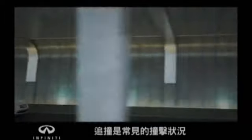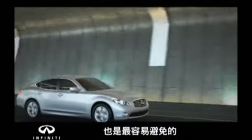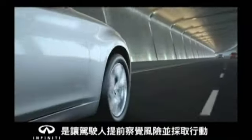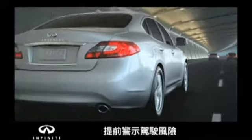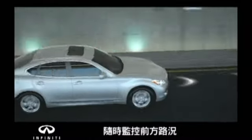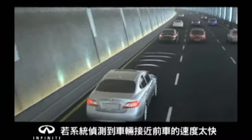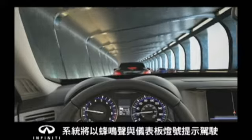The most common type of collision may be the most avoidable: the rear-end collision. At Infinity, we believe that personal awareness is your best defense in avoiding one. So we developed forward collision warning to alert you when you are at risk. Laser sensors located in the front bumper continually monitor the road ahead and calculate the distance to the car in front of you. If the system senses you are closing too quickly, it will alert you to react.